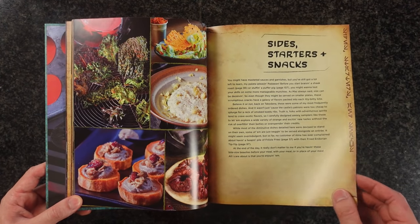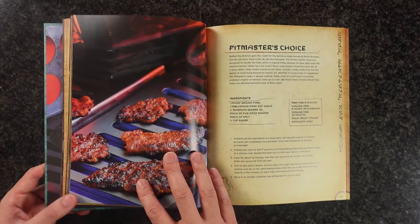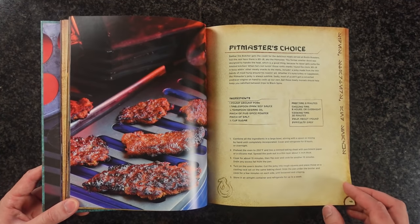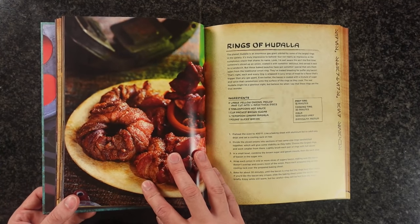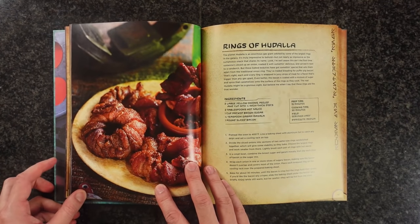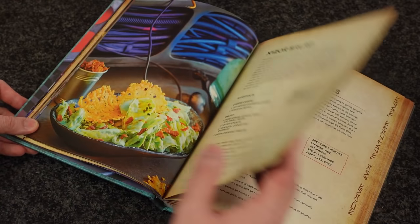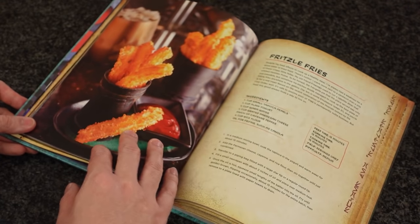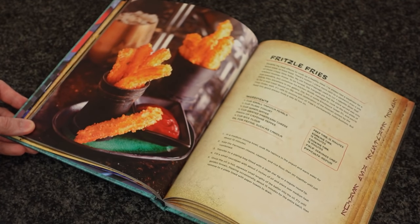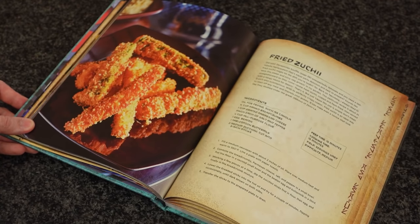Each recipe page comes with a photo, ingredients list, and recipe steps, as well as some flavor text that reads like diary entries told from the point of view of Strono. The entries have many references to Star Wars lore, but I found them a tad bit lengthy and not particularly interesting. I didn't find Strono's voice to be that engaging and I felt that the text was just an opportunity to drop Star Wars factoids and references. I can see how some people might enjoy reading those, but it's not for me.